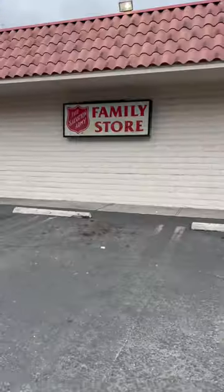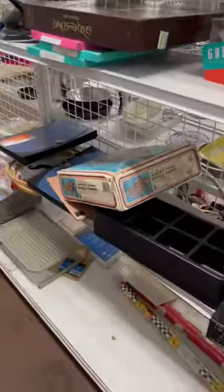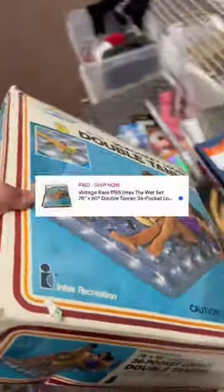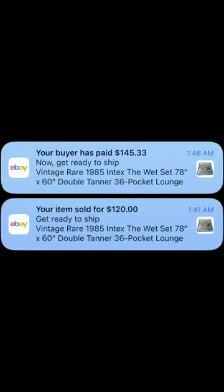Head into the thrift with me to see what I can find to flip for a profit. Vintage 1985 Intex The Wet Set Double Tanner Pool Inflatable — paid $6 and already sold it on eBay for $120 plus shipping.